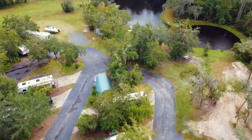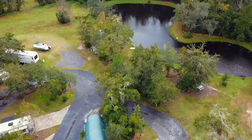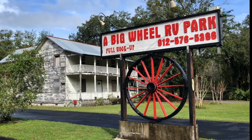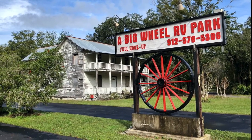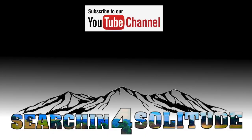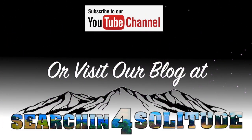We hope you've enjoyed this walkthrough of Big Wheel RV Park in St. Mary's, Georgia. If you'd like to see more videos like this, please subscribe to our YouTube channel or visit us online for our travel blog at Searching for Solitude. Thanks — we'll see you next week.